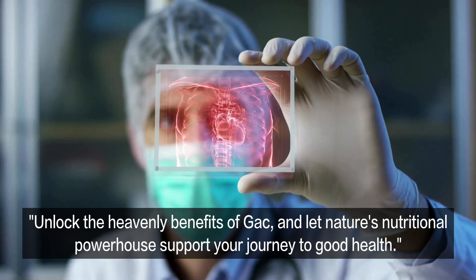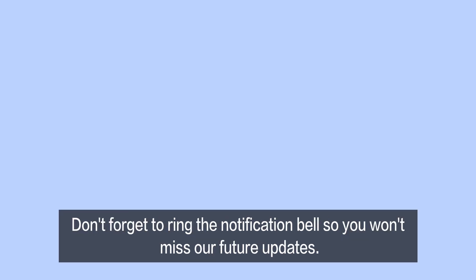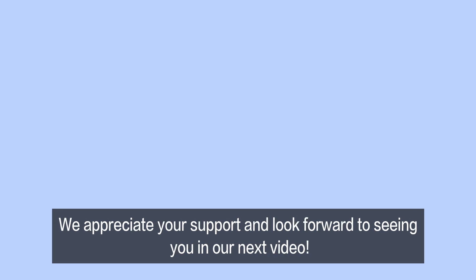Unlock the heavenly benefits of Gac and let nature's nutritional powerhouse support your journey to good health. Thank you for tuning in. If you found this video helpful, please give it a thumbs up and hit the subscribe button. Don't forget to ring the notification bell so you won't miss our future updates. We appreciate your support and look forward to seeing you in our next video.